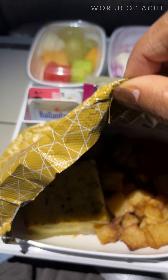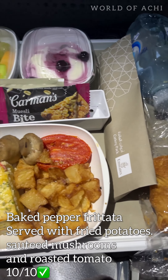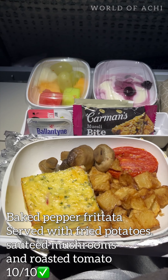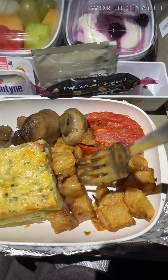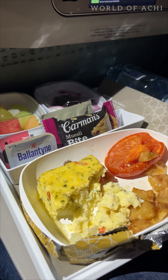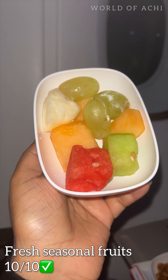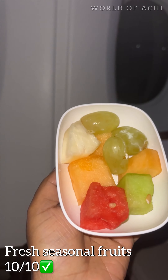I woke up for breakfast. I chose baked pepper frittata served with fried potatoes, sautéed mushrooms, and roasted tomato. Another super delicious breakfast — the different flavors from the egg and vegetable combinations were so good. Then some super sweet seasonal fruits — 10 out of 10, definitely.